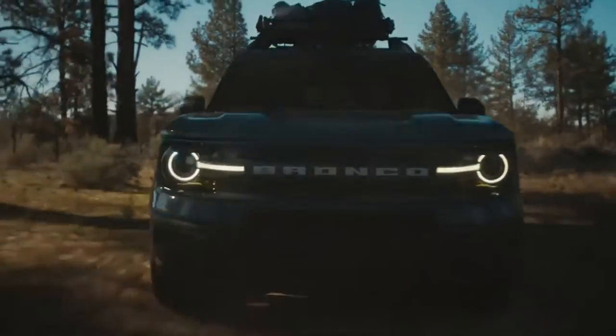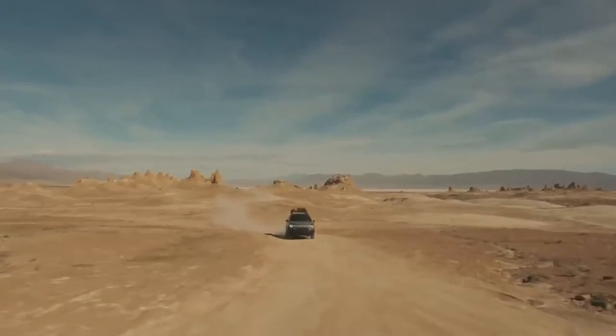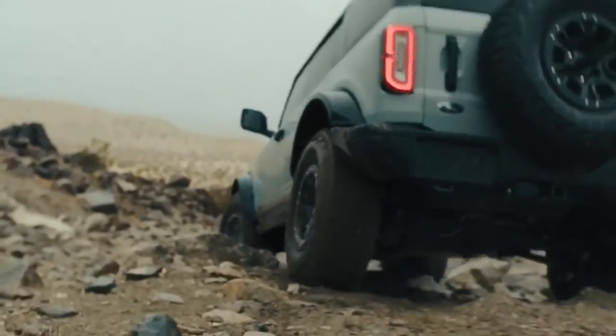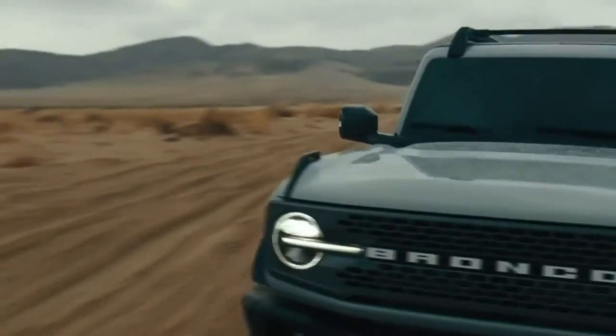This 4x4 boasts top-of-the-line safety features: a rear-view camera, advanced road stability control, front side and canopy airbags, all-season tires, and a high-performance off-road stability suspension, so it will take you anywhere you want to go.